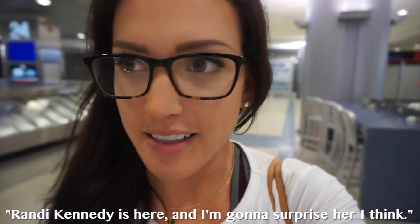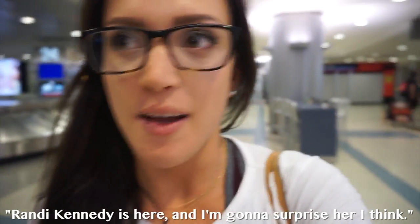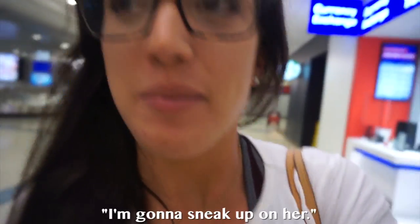What's going on guys, I just landed in Las Vegas and took a shuttle over to a different terminal because Randy Kennedy is here and I'm going to surprise her. I don't want to sneak up on her — I'm going to get her on camera. Okay, here we go.